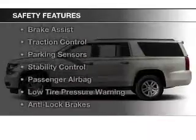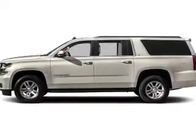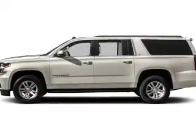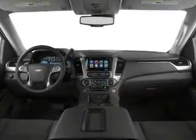Safety was made a priority with these features: curtain head airbags, side airbags, brake assist, traction control, parking sensors, stability control, a passenger airbag, low tire pressure warning, and anti-lock brakes.